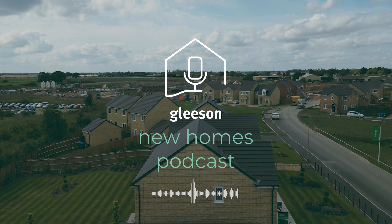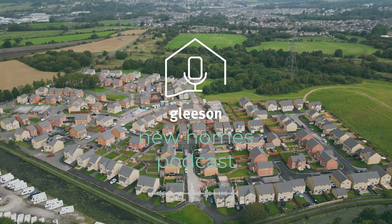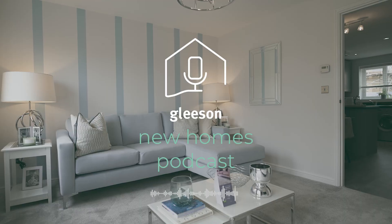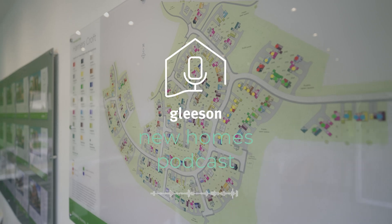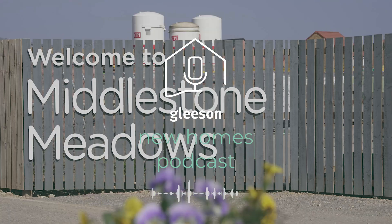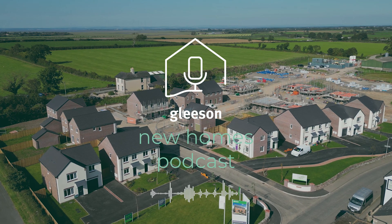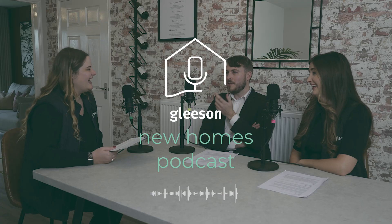As part of our commitment to sustainability, we're proud to say that all Gleason Homes built from June 2023 onwards will feature an air source heat pump. To explain what this means for our customers and how they work, we have two experts joining us today. Adam Butterfield, our design manager, will provide technical insights, while sales and product trainer Daisy Flynn will discuss the customer benefits. At Gleason, we pride ourselves on creating sustainable and energy efficient homes, and the inclusion of air source heat pumps is just one way we're working towards this goal. So if you're considering purchasing a new build home and want to learn more about these benefits, keep listening.